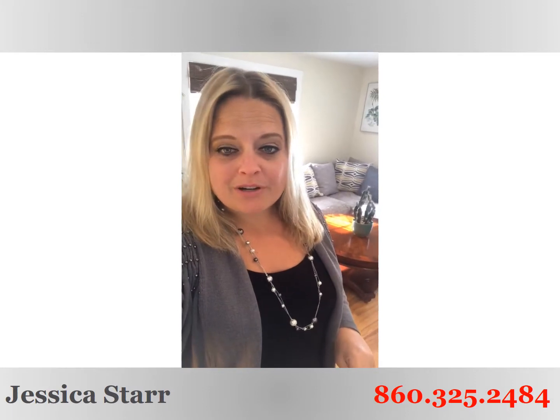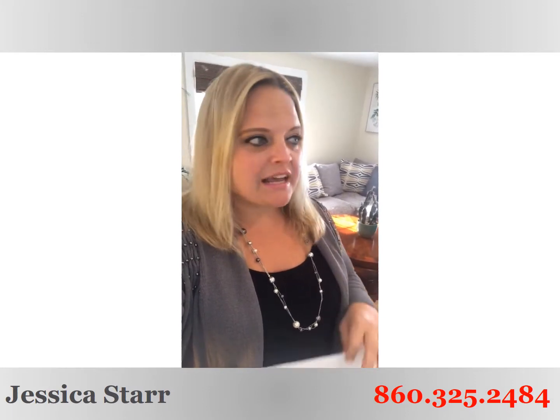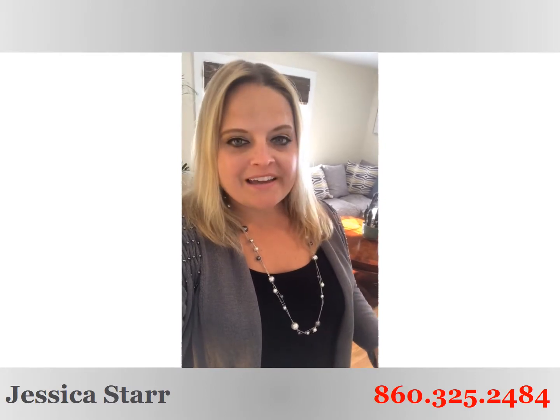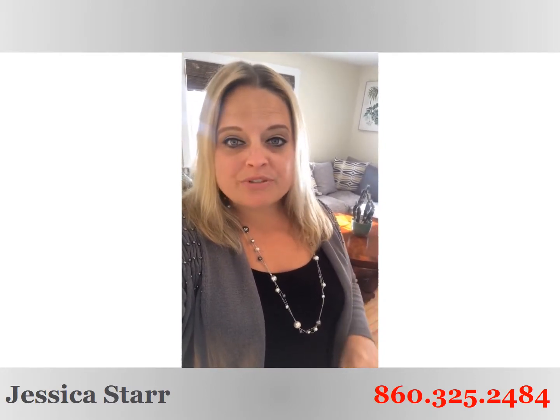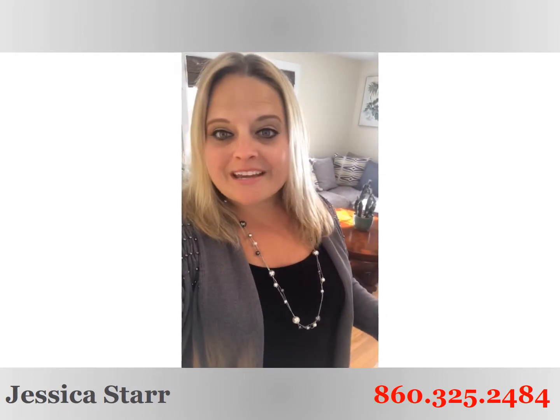It's 37 Grimes Brook in Simsbury. It's got a beautiful level flat backyard, perfect for playing, one car attached garage. It's got a nice big screen porch that was all redone, freshly painted, new screens, great for entertaining.